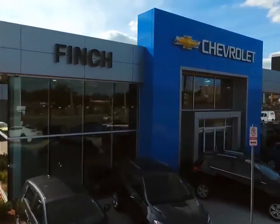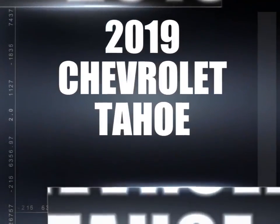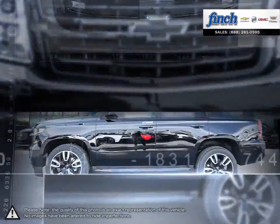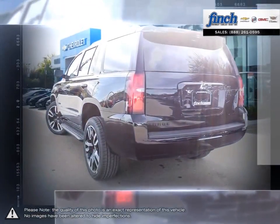Welcome to Finch Chevrolet. Today we're looking at a 2019 Chevrolet Tahoe — a perfect blend of contemporary design and legendary capability and performance. The groundbreaking Tahoe offers a premium driving experience no matter where you go or what you do.